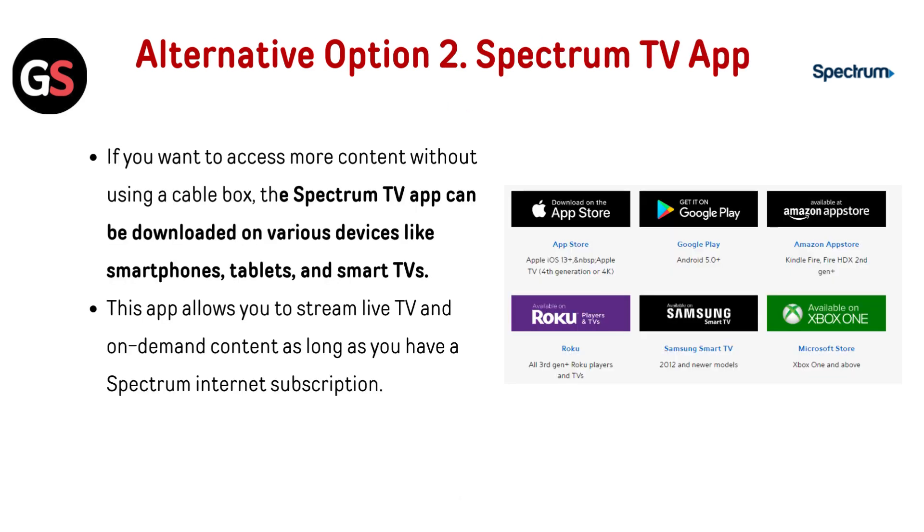Alternative option 2: the Spectrum TV app. If you want to access more content without using a cable box, the Spectrum TV app can be downloaded on various devices like smartphones, tablets, and smart TVs. This app allows you to stream live TV and on-demand content as long as you have a Spectrum Internet subscription.